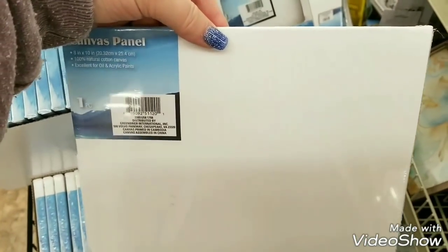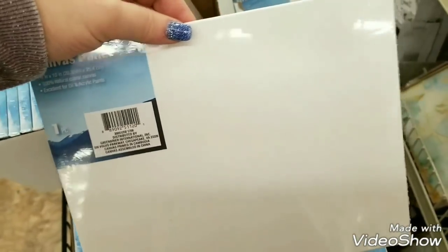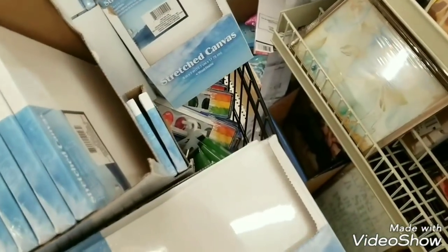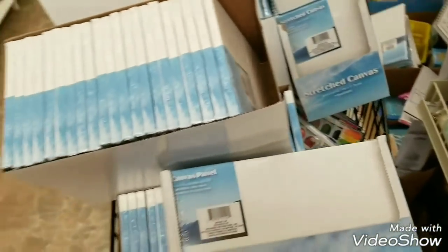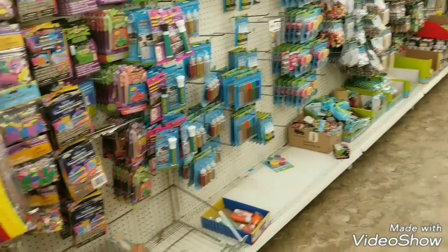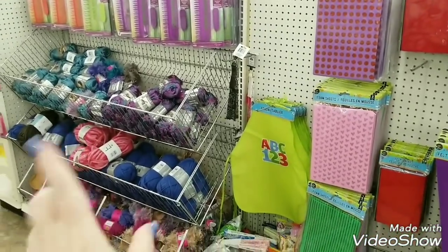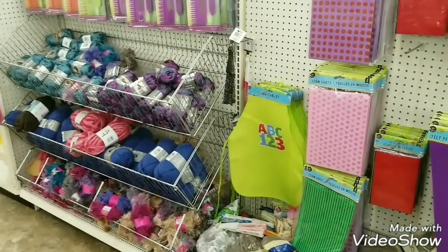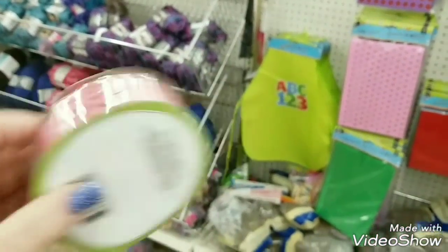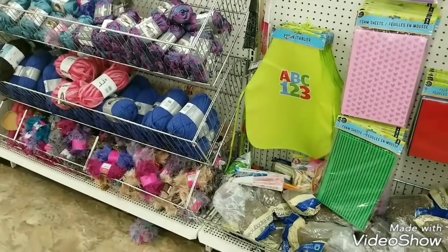I'm not sure if there's going to be anything else — this is probably it. The shelves are kind of bare around here. My store just got their shipment in yesterday. The only thing I see so far is all of this and then the ribbon that I showed you right here.